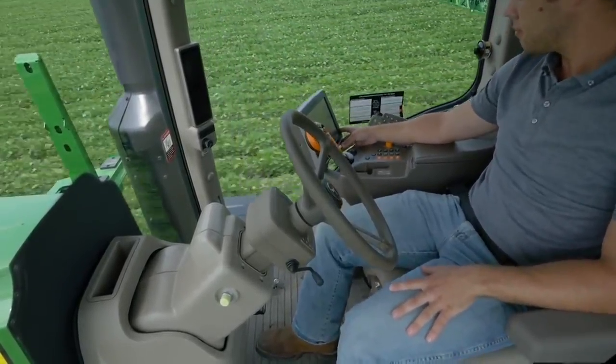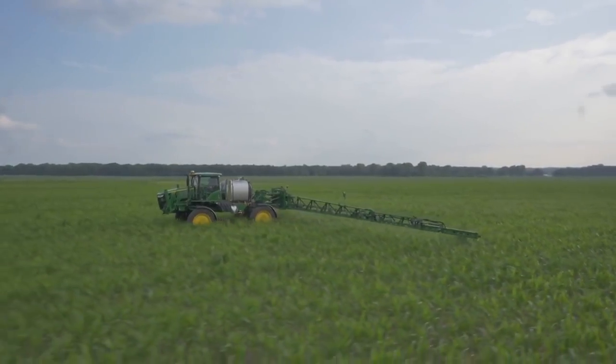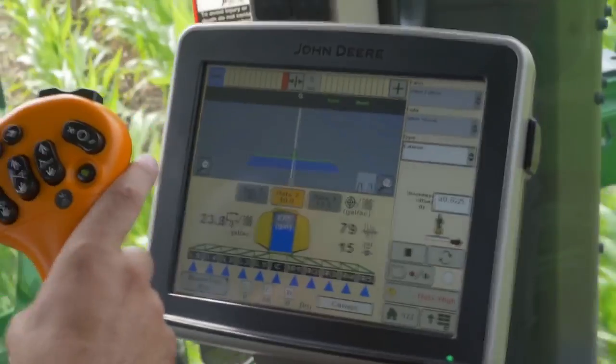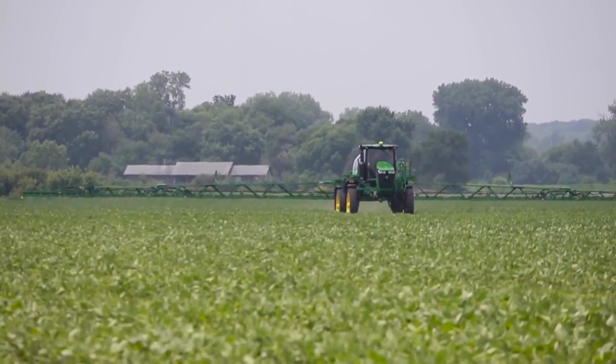My eyes hurt from staring at the hood all day long, and my back — between my shoulder blades — from steering all day long would hurt. Row Sense will automatically adjust your AB line, so on turnarounds I could just grab the steering wheel, turn, click the button, and start off, and it would adjust the line all the way down according to the row. It was a tremendous load off for stress and fatigue on my body.